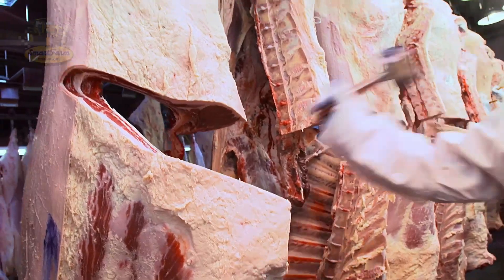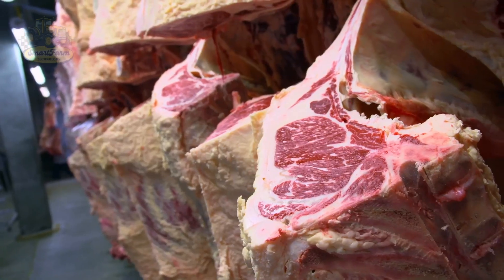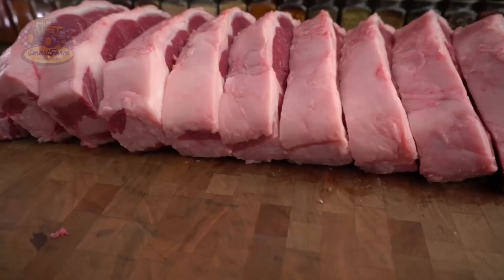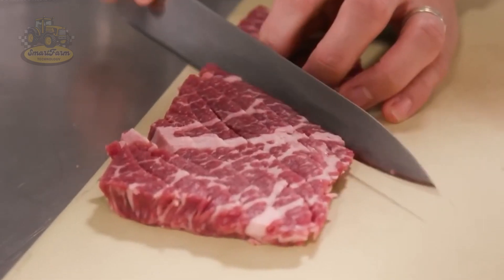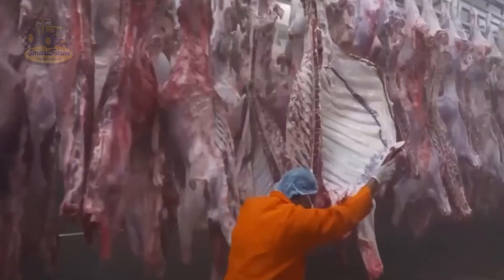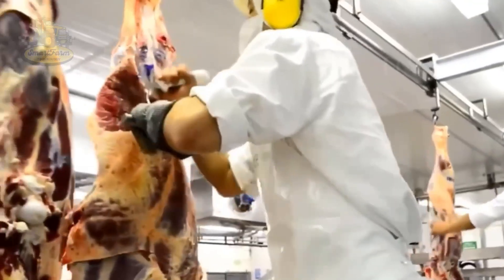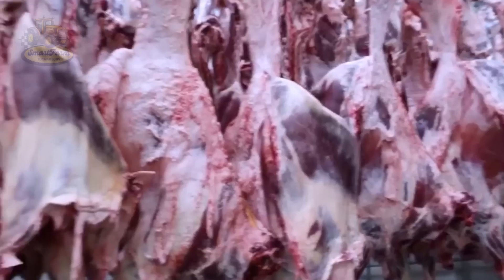After slaughter, the beef is divided into larger sections, such as halves or quarters, to make processing easier. This is the first step in breaking down the beef into different types, ready for various uses. At large plants, this step is performed with high precision, preparing tons of beef for the next stages of processing.